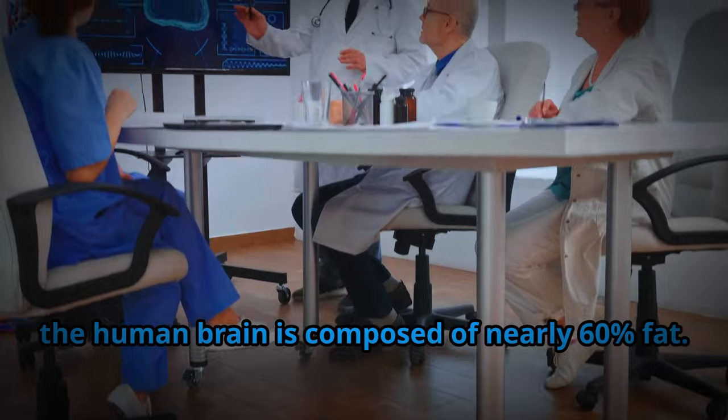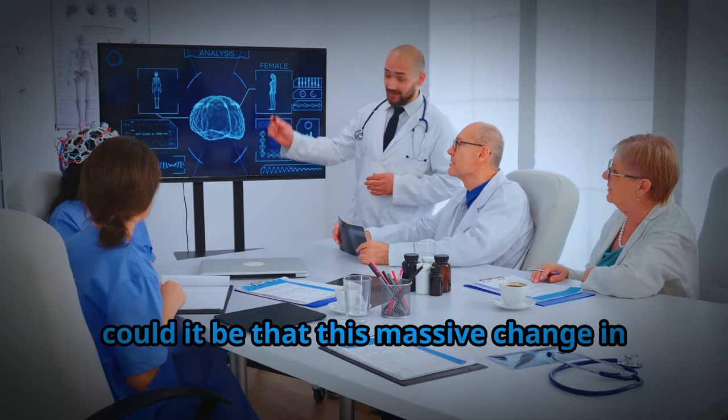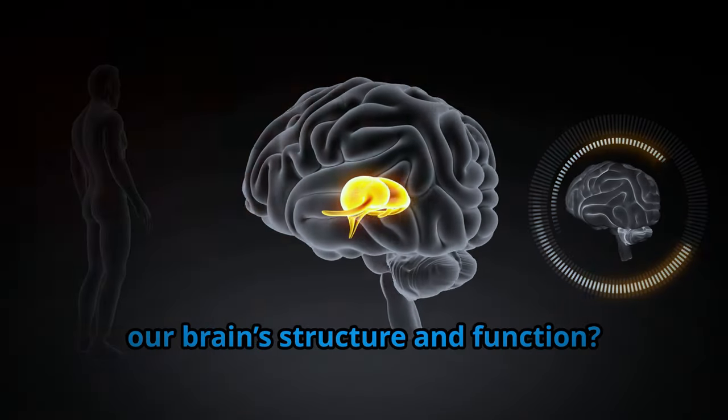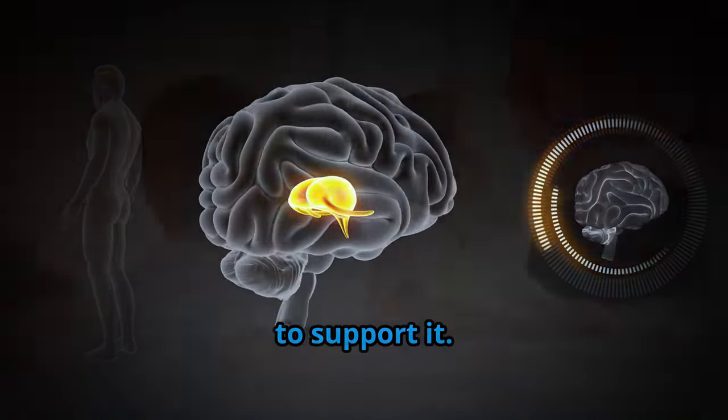The human brain is composed of nearly 60% fat. So could it be that this massive change in the types of fats we consume is affecting our brain's structure and function? It's not just a theory — there's evidence to support it.